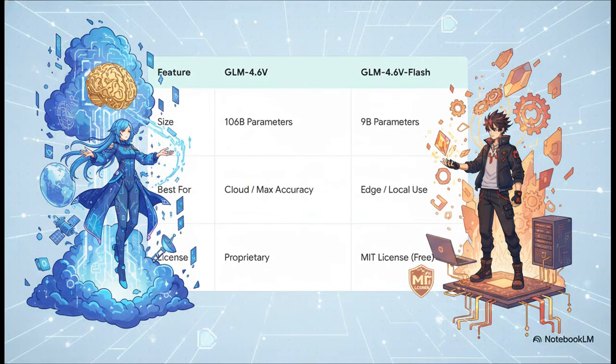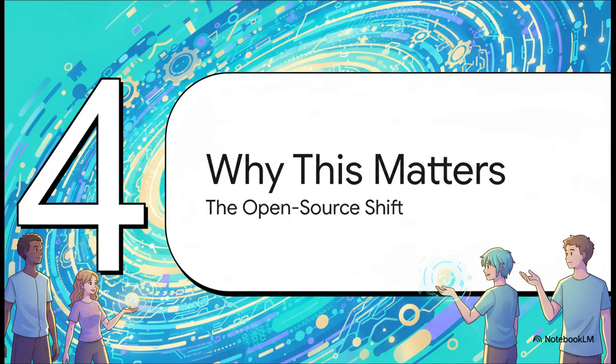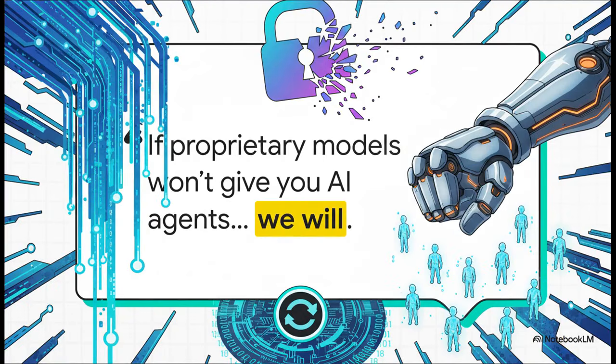Zipu was smart about this — they released two different versions for two different jobs. You've got the monster 106 billion parameter version for maximum power, which you'd access through an API. And then you have the flash version: a smaller but still incredibly capable 9 billion parameter model that's totally free, has an MIT license, and is designed to run right on your own computer. This brings us to the big picture — why is the open source part of this release so incredibly important? This really is Zipu's mission statement.